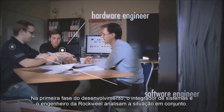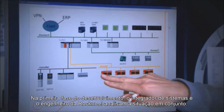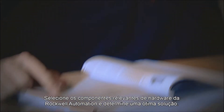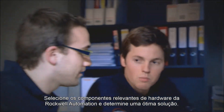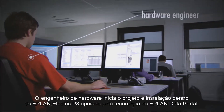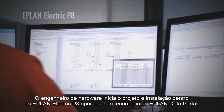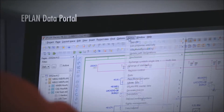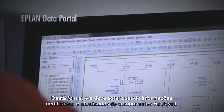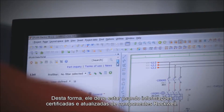In the first phase of development, the Systems Integrator and the Rockwell Engineer analyze the situation together, select the relevant Rockwell Automation hardware components and determine an optimal solution. The hardware engineer starts the design of the installation with ePlan Electric V8, supported by the ePlan Data Portal technology. In this way, he is sure to be using certified and up-to-date Rockwell component information.